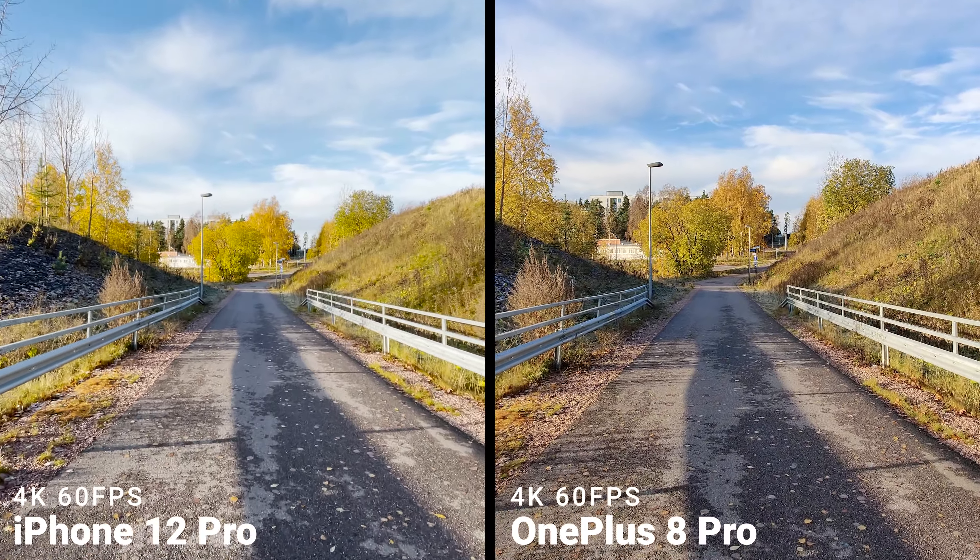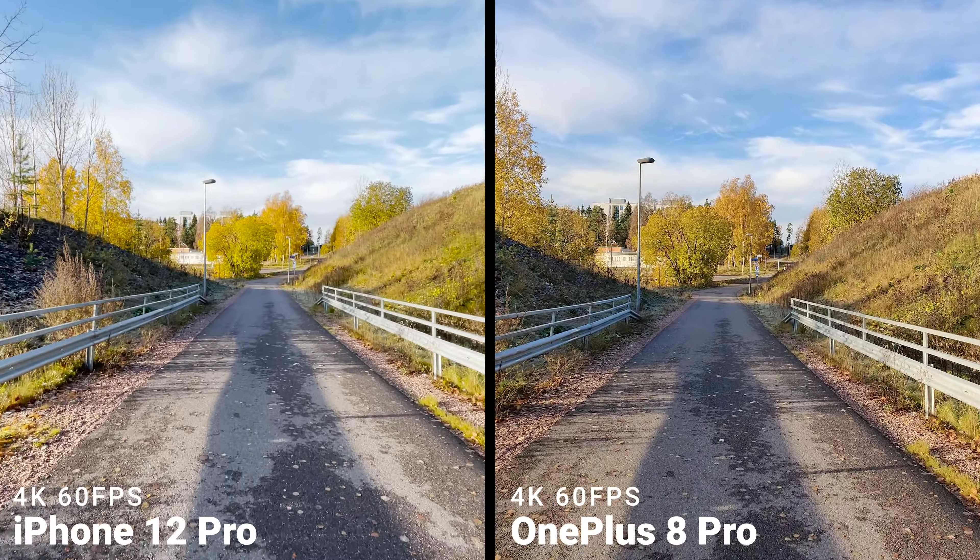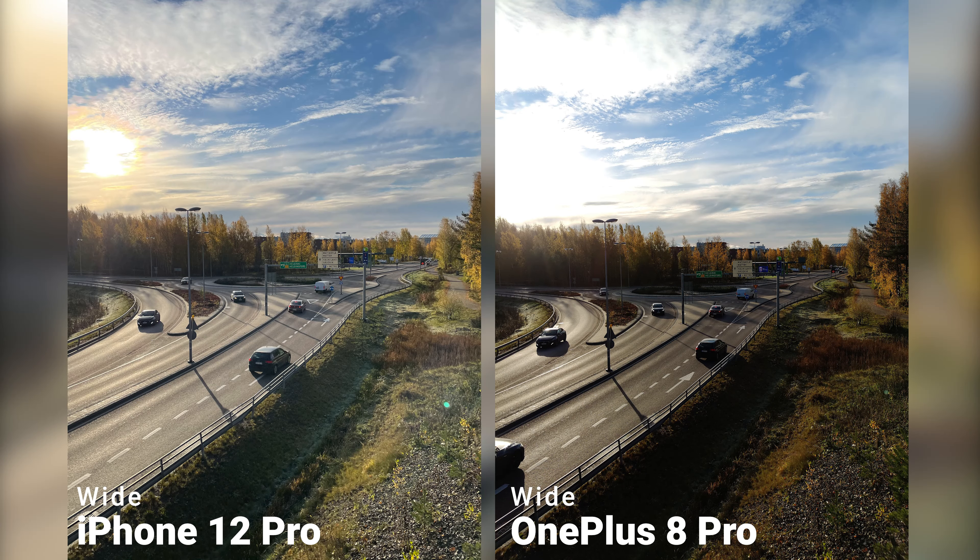Here we have the video recording. I think they both do a very good job, but the iPhone handles the exposure and the shadow details much better, while the 8 Pro captures more details. If you look at the trees or the ground, you can notice the difference in the amounts of detail they both capture. These differences will carry on in the photo shoots as well.